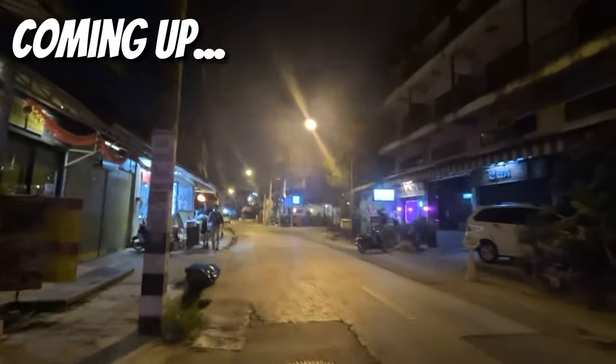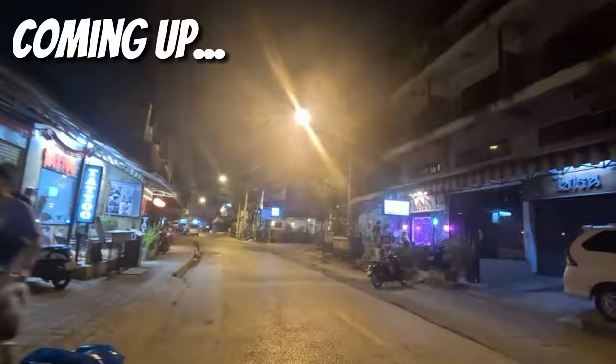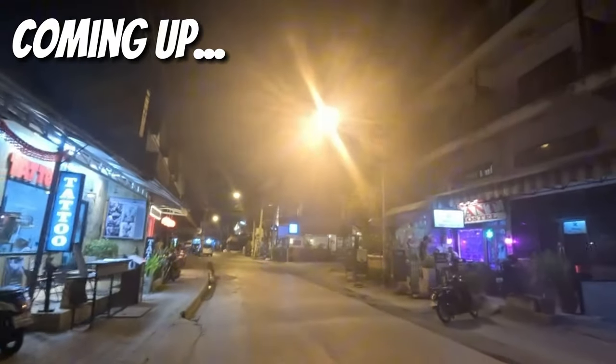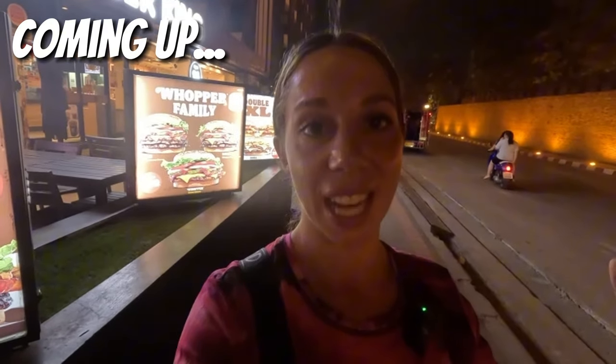You can sort of see there's like a bit of a fog going around the lights. That's actually the smog. So anyway, that gate is pretty much like the main old ruins gate.